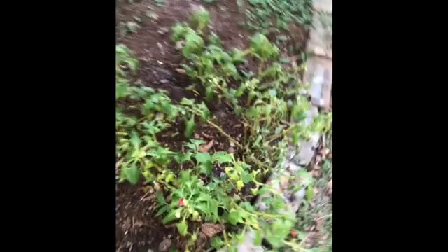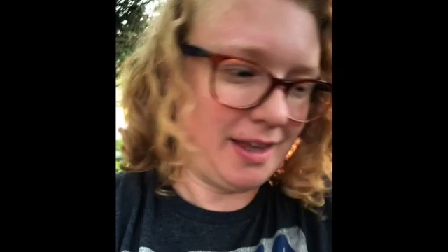I think the impatiens are done — they don't look good. We've had a lot of budworms and the leaves are all eaten up. Several neighbors down the road have had a very similar problem. The only thing that really looks like it's thriving right now are the taro, or elephant ears — they're just going insane.